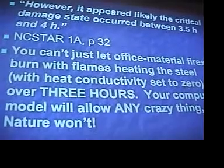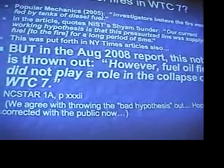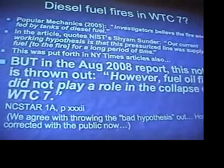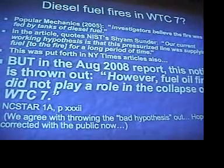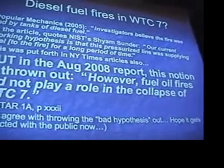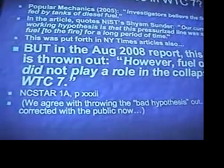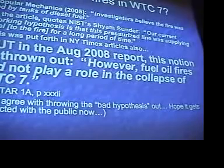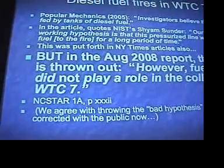Your computer model will allow you to do any crazy thing, but nature will not do this. In Popular Mechanics in 2005, there was a statement that investigators believe the fire was fed by tanks of diesel fuel. In the NIST report, this notion was thrown out. They said fuel oil fires did not play a role in the collapse of World Trade Center 7. So we're still talking about office materials — paper and furniture — supposedly fueling this for three and a half hours.